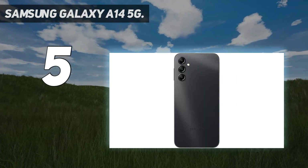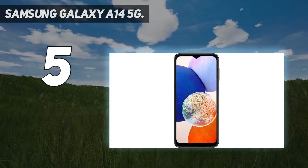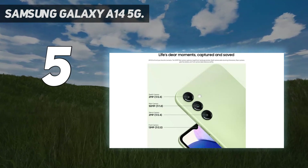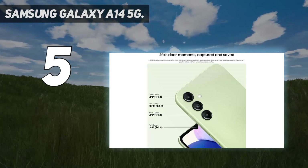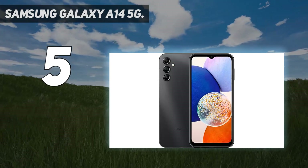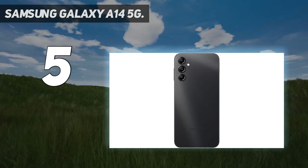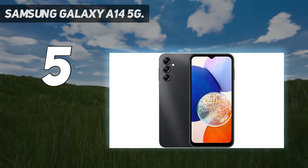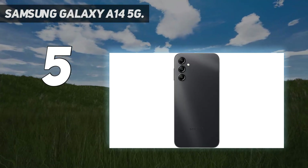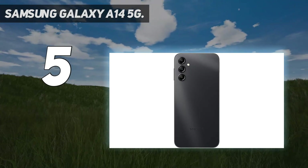The plastic back has a unique texture that helps give you more grip than the glass on most phones. The A14 5G has 4GB of RAM and a MediaTek MT6833 Dimensity 700 chip. While it's not packing the newest Snapdragon 8 Gen 2, it has decent performance for the price. You may notice a tiny bit of stutter when navigating the interface or opening apps, but considering that the phone is just $200, it's expected. It only comes with 64GB of storage, but that can expand to 1TB through a microSD card.